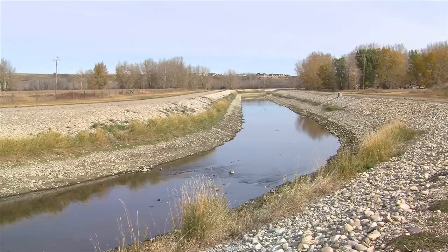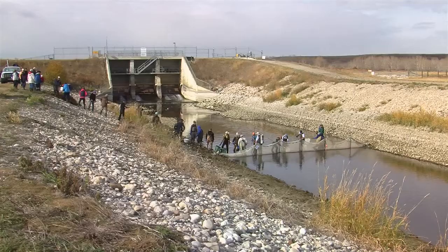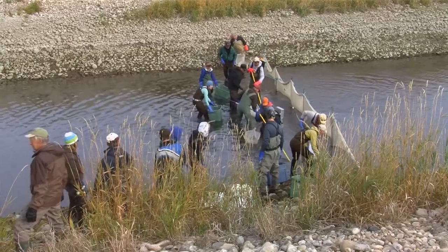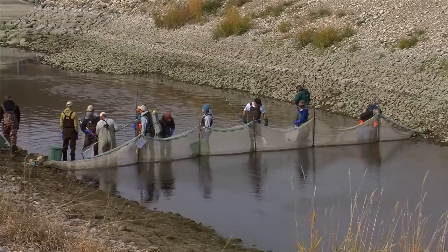There's no screening device on the canal structures, so fish enter these canals all summer. They get stranded because they can't go back to the river — they're essentially lost to the system. When the canals get drained in the fall after the irrigation season, the water level drops and any fish left in here are essentially gone.